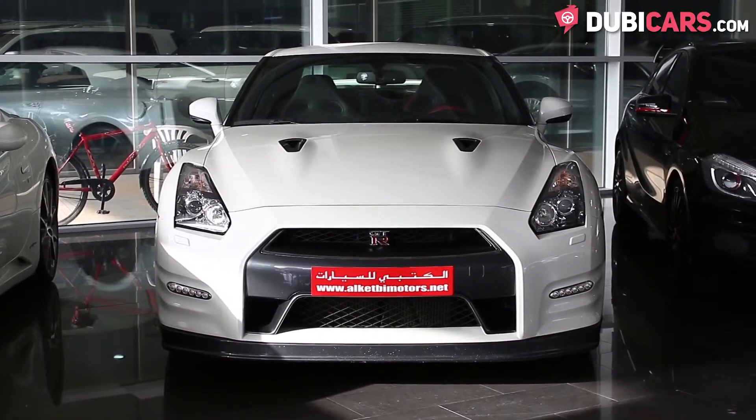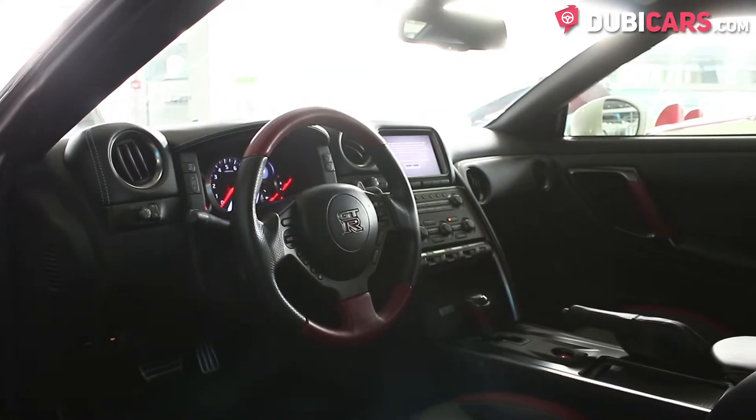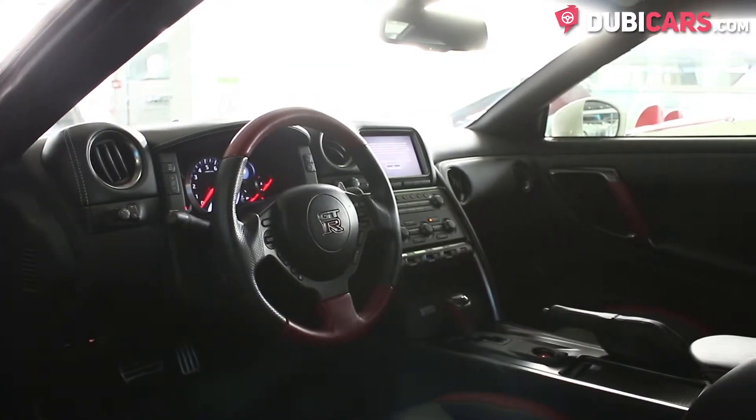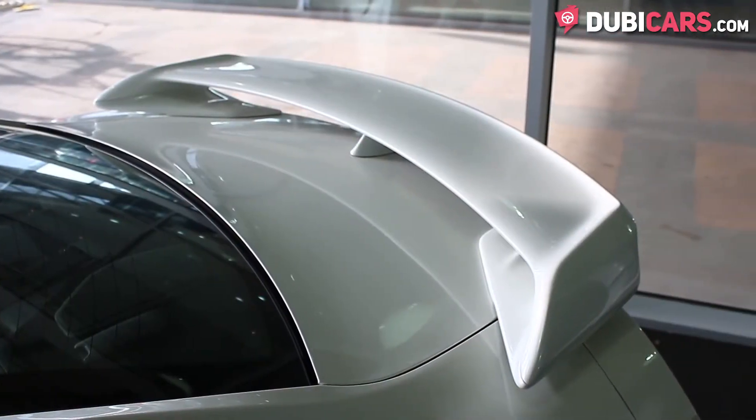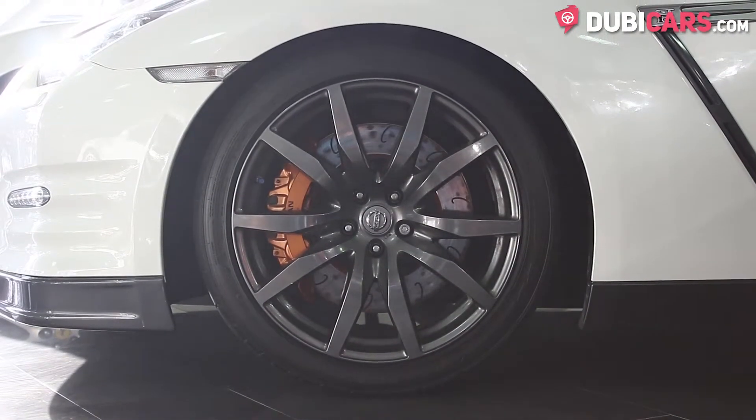The Japanese sports car is painted white and inside the leather seats are black with hints of burgundy. Exterior features include adaptive Xenon headlights, a rear spoiler, 20-inch Dunlop performance tires, and a rear camera.